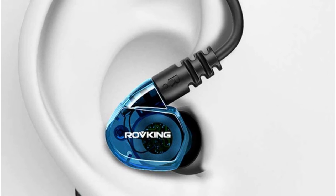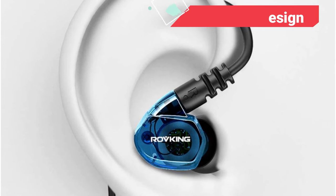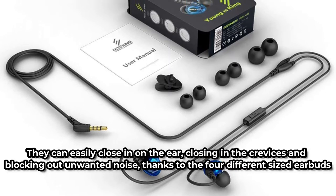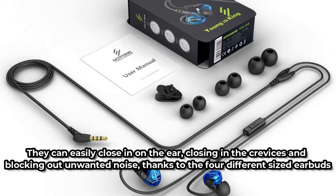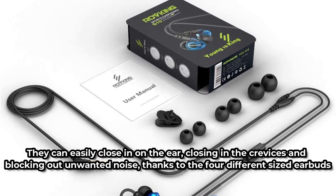The Rove King Wired Over-Ear Sport Earbuds have a pleasant design that guarantees the earphones adhere securely to the ears. They are ergonomically made for both small and large ears, and can easily close in on the ear, blocking out unwanted noise, thanks to the four different sized earbuds. They'll stay on whether you're walking, running, working out, or doing other types of exercise, ensuring that you have the mood you want.